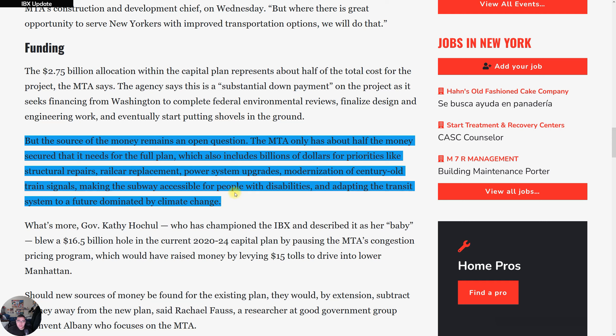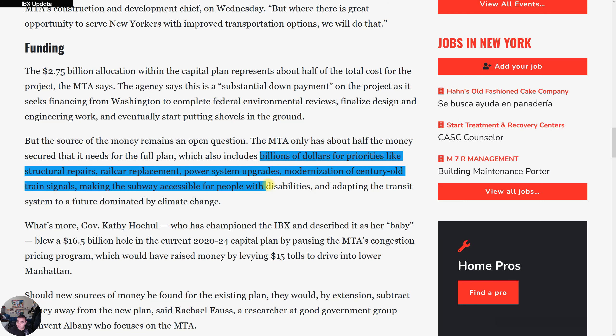The source of the money is an open question. The MTA does have half of the money it needs, but it also includes billions for other priorities — including what I highlighted here, which I'll cover in another video — where they are literally pumping billions into an extreme overhaul of the system.